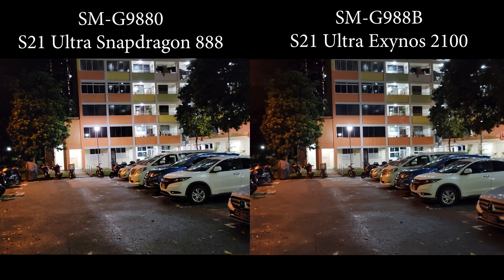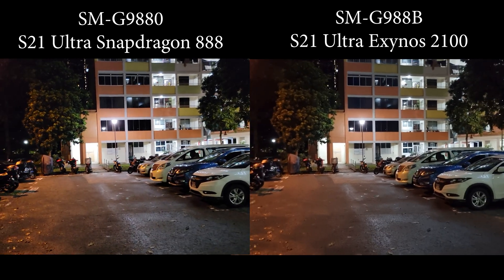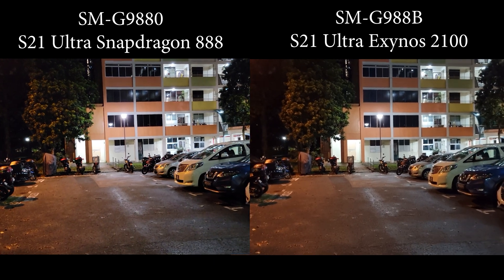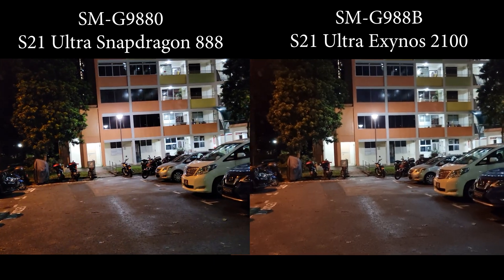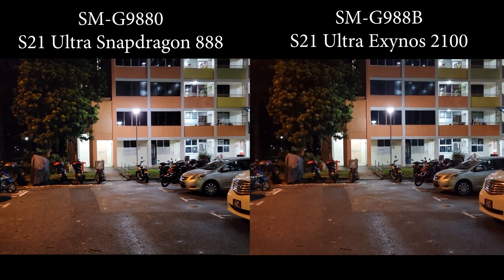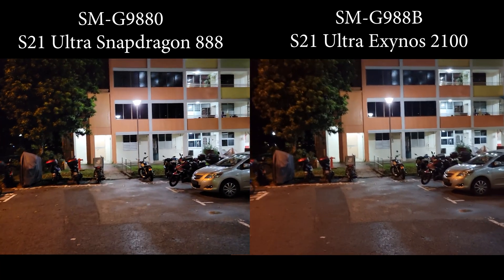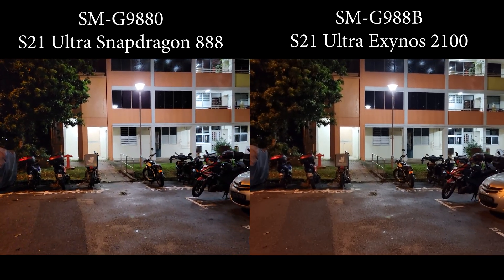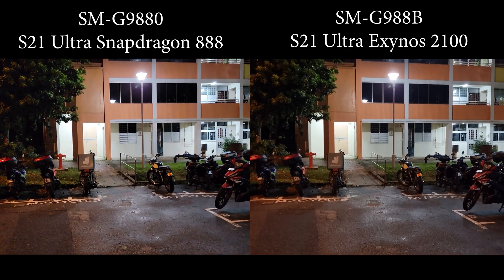So we're making the test again after the latest update to see whether there are any improvements, or whether Samsung has eliminated or closed the gap between the two variants. Right now I'm recording on 4K 30fps.